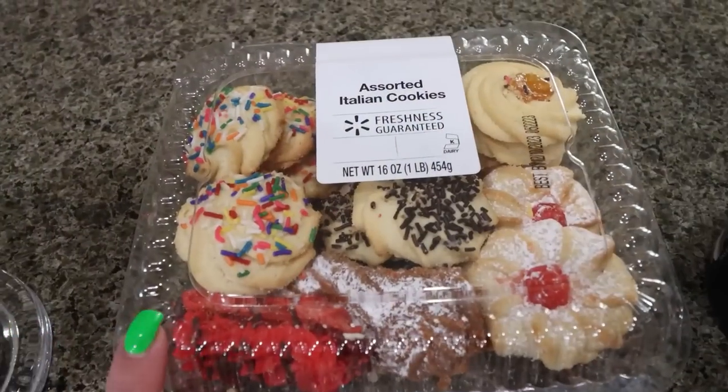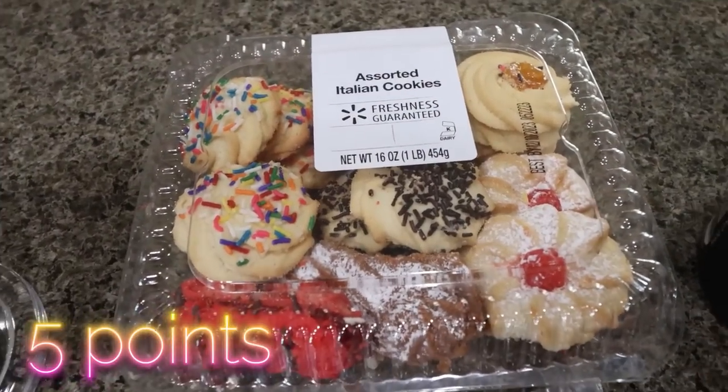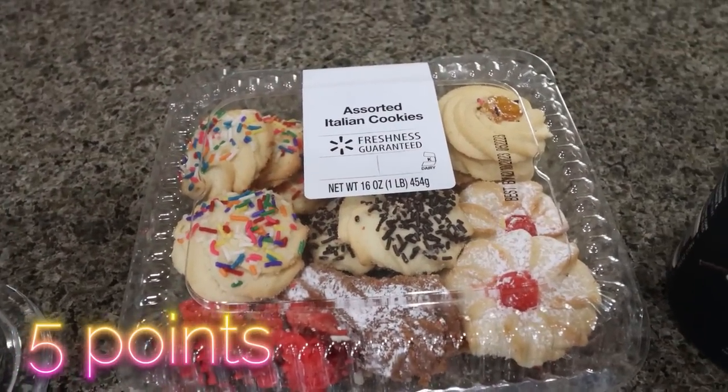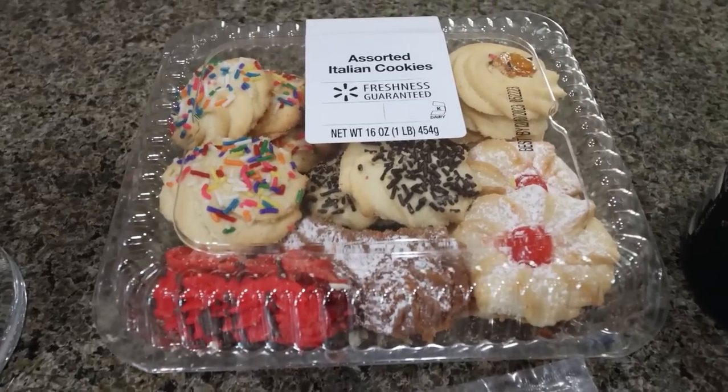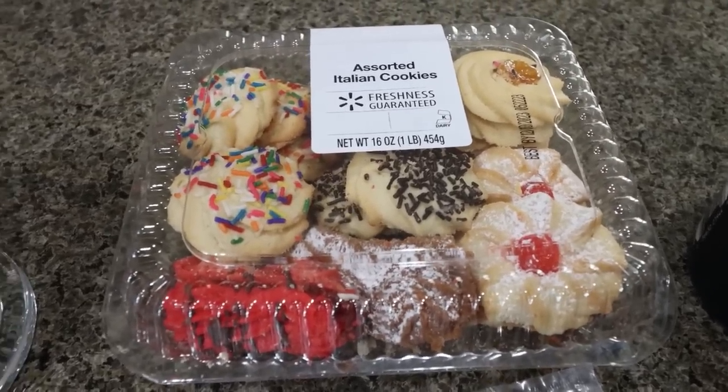First, starting over at Walmart, I decided to get this Italian cookie assortment. It looked really good. I love a good butter cookie. There's no chocolate in here, which is good for Troy. We just like having these types of sweet treats on hand.